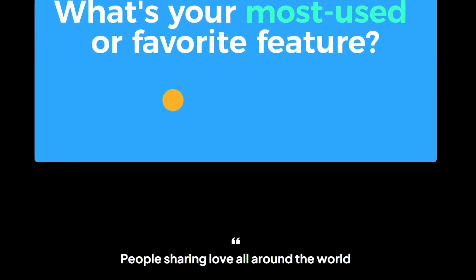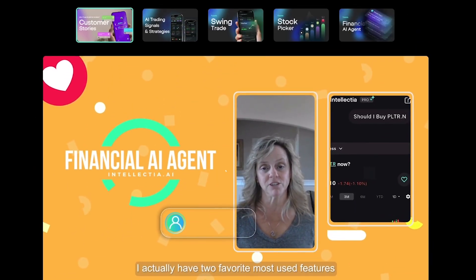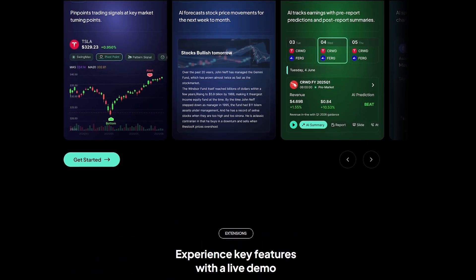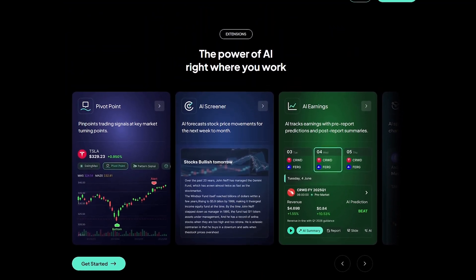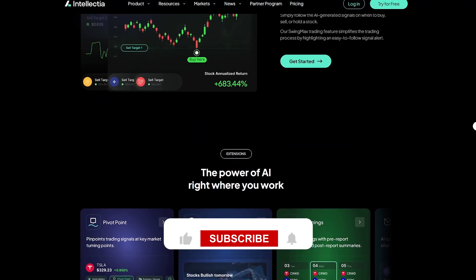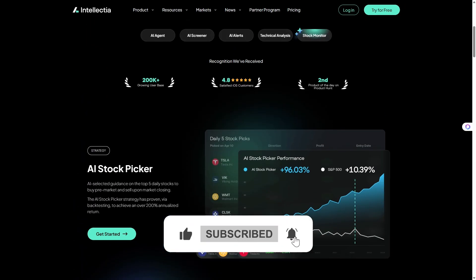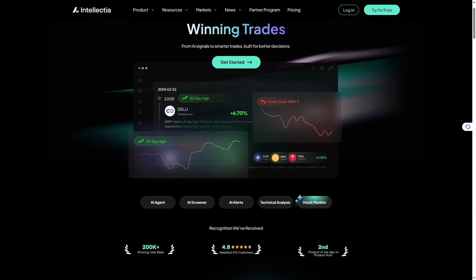And if I include an affiliate link below, it will be clearly labeled. Feel free to use it if you want to support the channel, but no pressure at all. Thanks for watching. If you enjoy discovering real AI tools that make life easier, hit that like button, subscribe, and I'll see you in the next one, right here on Liqui AI.